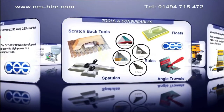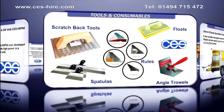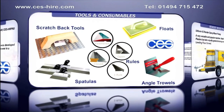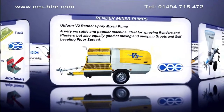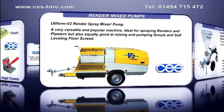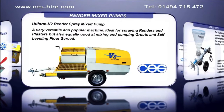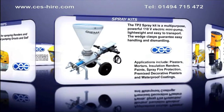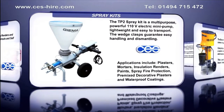Tools and consumables to make that job easier and give a professional finish. Render and Mixer Pumps like the Utiform V2, a diesel driven self-contained machine. Spray Kits: the TP2 is a powerful, lightweight, 110 volt electric pump.